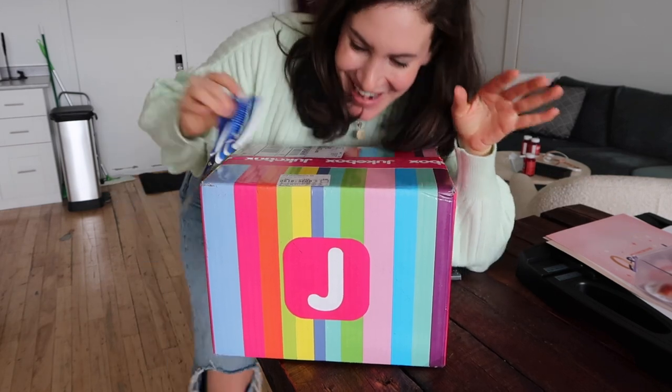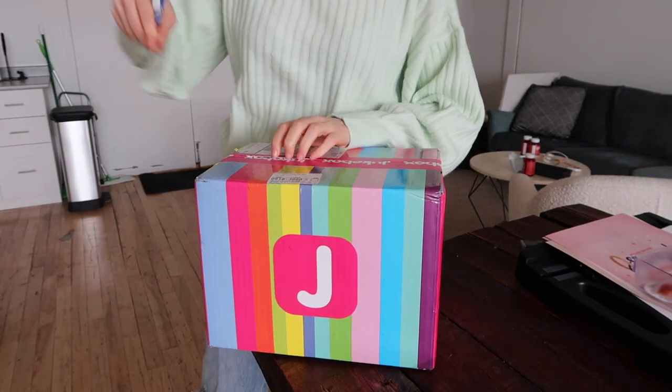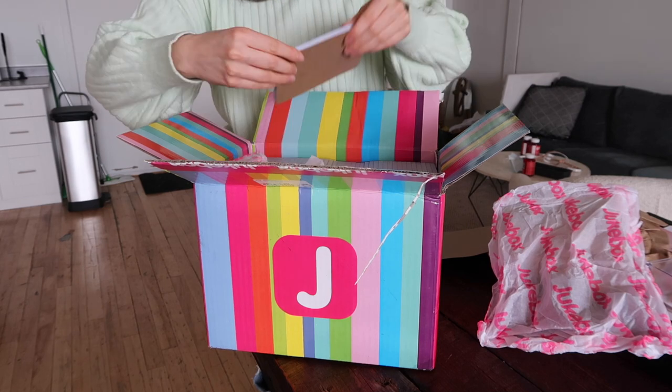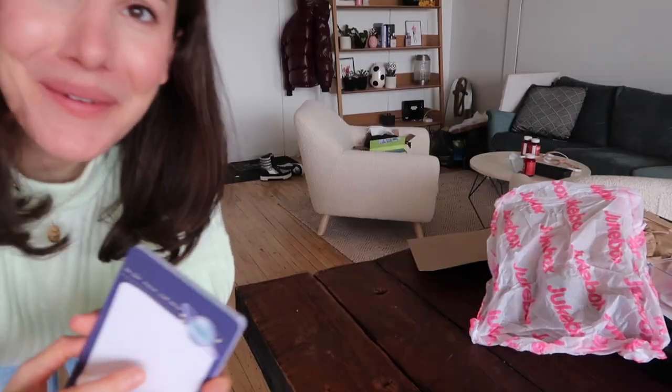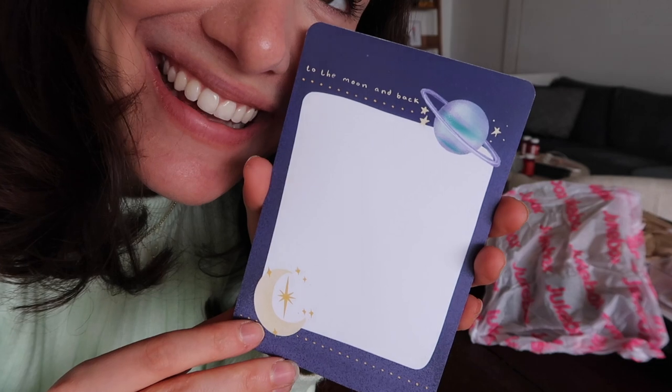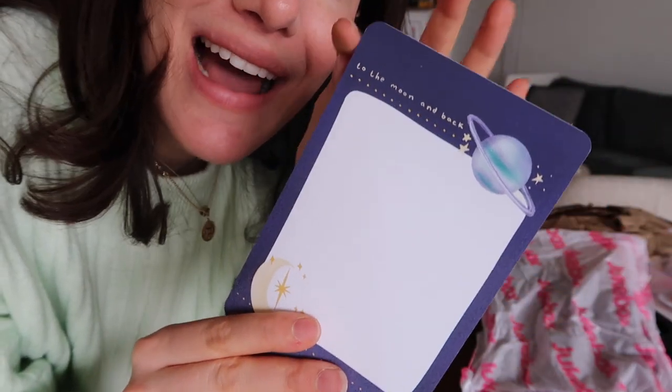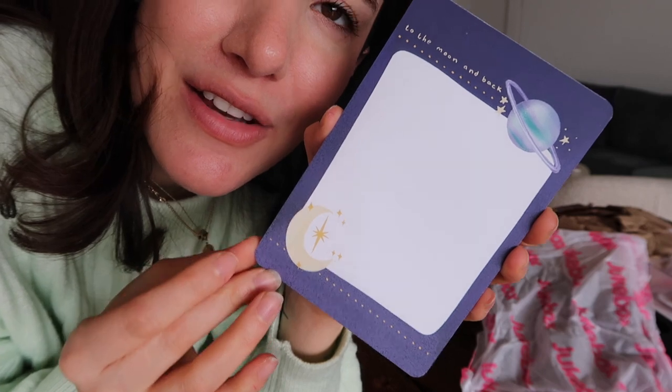Brief intermission — we just got a very exciting package. These are the notepads! Oh my gosh, I'm so excited. Let's open it up. Oh my God, I'm nervous — what if they're not good? Oh my God, you guys — look at how cute they look! They're really perfect. I love how they're printed, they look great. I asked them to make the corners rounded just to add a different detail to the notepad, which is typically just square with points. I like the rounded look. They look amazing!